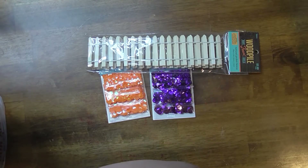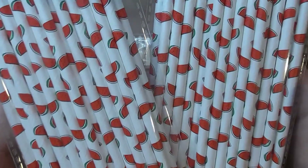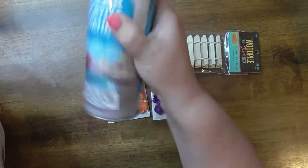I got these at Walgreens — they were a dollar. And if you didn't know, I'm kind of obsessed with watermelons lately. I don't know.